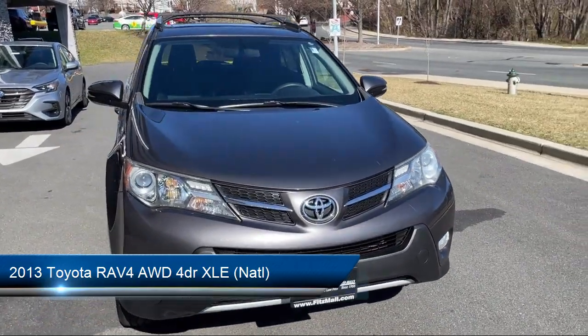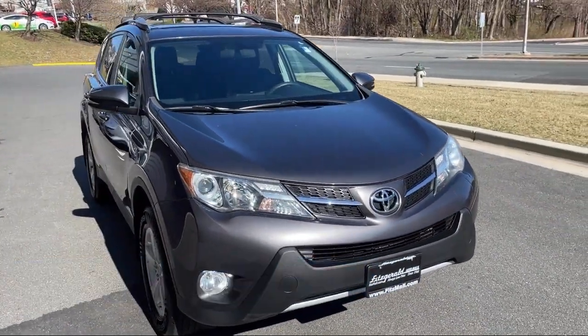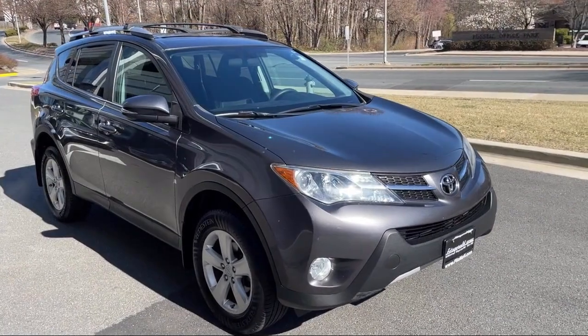It comes equipped with many standard and optional features, and has less than 85,000 miles on the odometer.